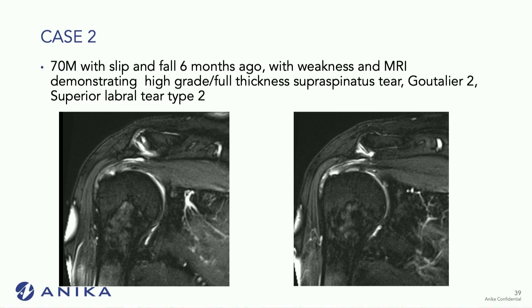The second case is a 70-year-old male who had a slip and fall six months ago presenting with weakness. MRI demonstrated a high grade or full thickness supraspinatus tear with a type two labral tear.